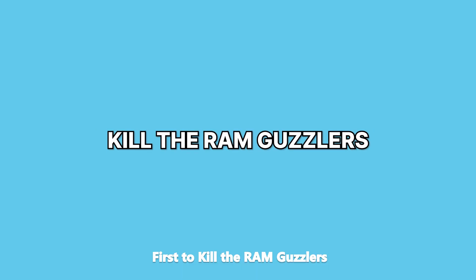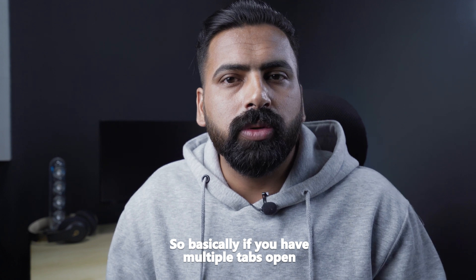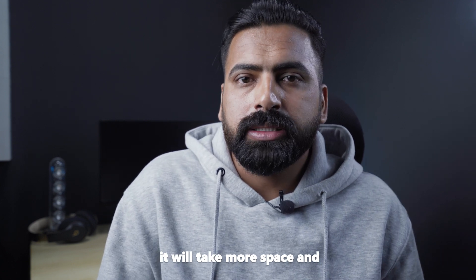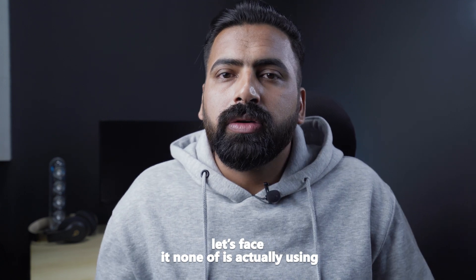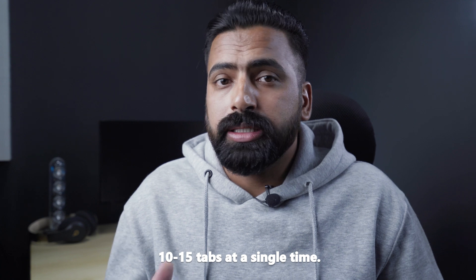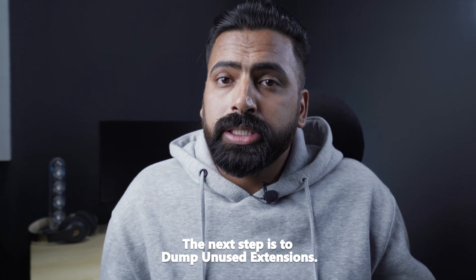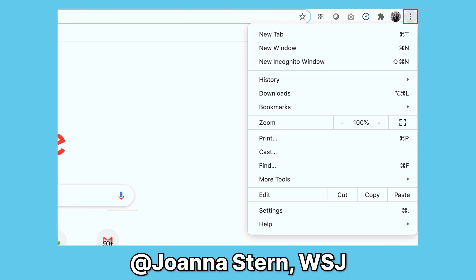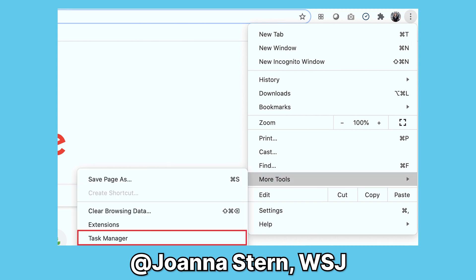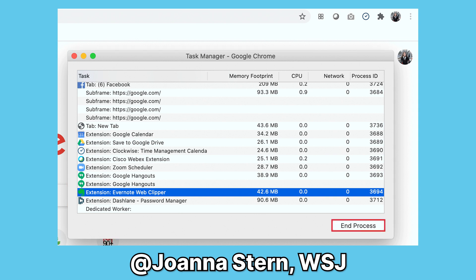First, kill the RAM guzzlers. Every Chrome extension and tab exists as a separate RAM process, so having multiple tabs open takes more space — simply close unused tabs, since none of us is actually using 10 to 15 tabs at a single time. Next, dump unused extensions. In Chrome, some extensions are always running even when you're not using them, so locate them in your task manager and disable them from your Chrome settings.